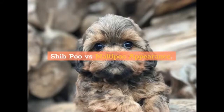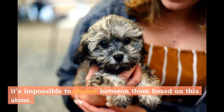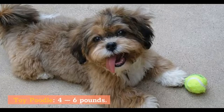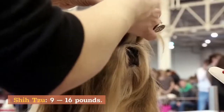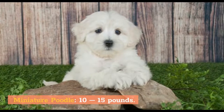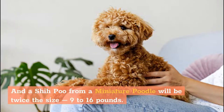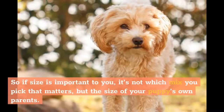She-Poo vs. Malti-Poo appearance. She-Poos and Malti-Poos are both highly variable in size, so it's impossible to choose between them based on this alone. Take a look at the sizes of all the possible parents: Toy Poodle, 4–6 pounds; Maltese, 6–7 pounds; Shih Tzu, 9–16 pounds; Miniature Poodle, 10–15 pounds. So a Malti-Poo from a Toy Poodle will be very small, just 4–7 pounds, and a She-Poo from a Miniature Poodle will be twice the size at 9–16 pounds. You can also get Malti-Poos from Miniature Poodles which outweigh She-Poos from Toy Poodles. So if size is important to you, it's not which mix you pick that matters, but the size of your puppy's own parents.